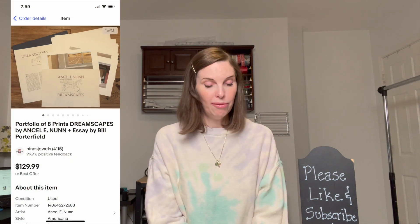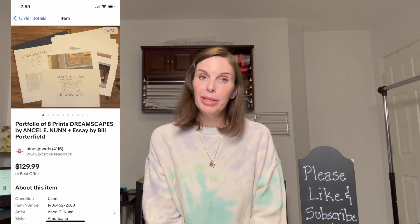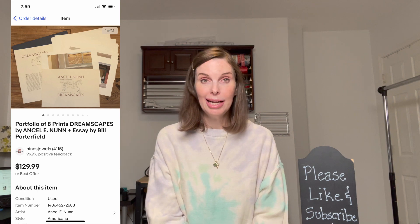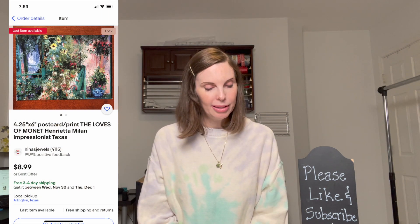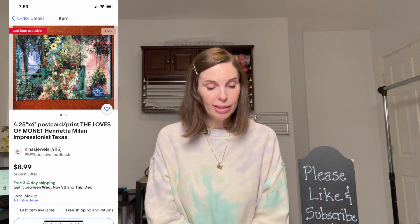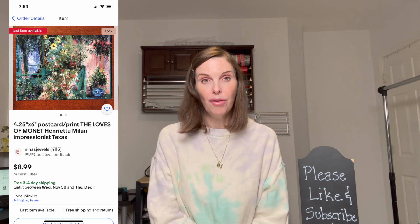Next up was an eight-piece portfolio of art prints by the artist Ansel E. Nunn. We got this from our other business, which is a custom picture frame shop, and this portfolio sold for our full asking price of $129.99. Next was a postcard print called 'The Loves of Monet' by Texas artist Henrietta Milan — a high-quality postcard you could also frame as art. It sold on offer to buyer for $5.98.